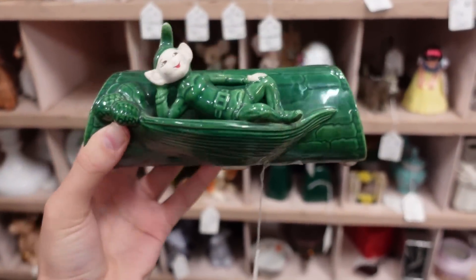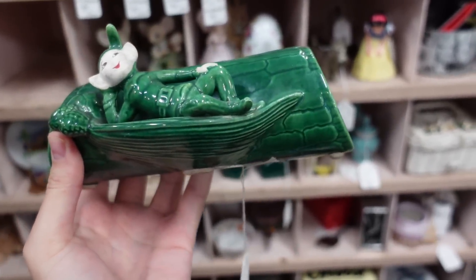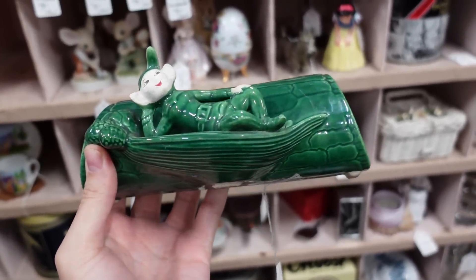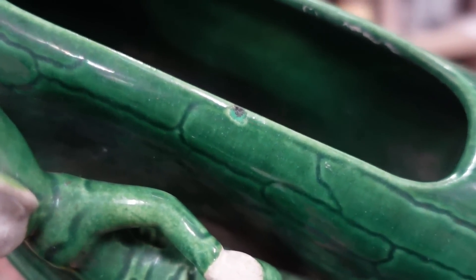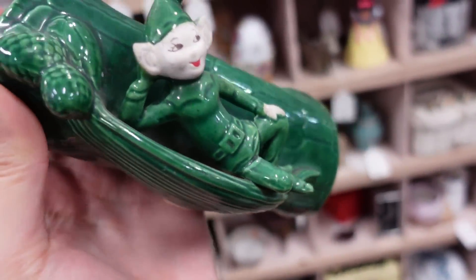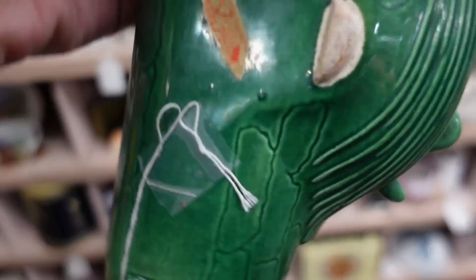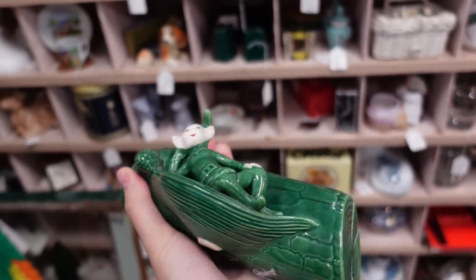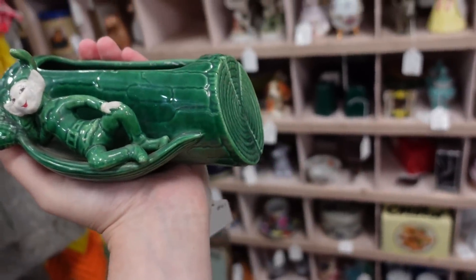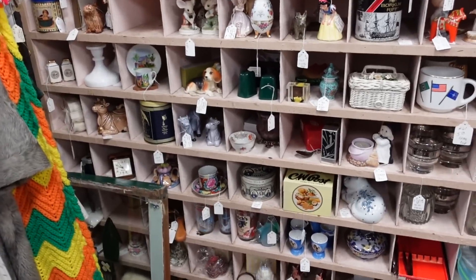I just spotted this pixie — it's a Treasurecraft planter. The pixies are already really desirable, and Treasurecraft is also pretty collectible, so together we've got a great scenario here. It's a pixie on a log with a minor color redo, but that'll easily be hidden by a plant. His head, his feet, his legs are all there for $16, and it still has its Treasurecraft sticker on the bottom — you don't often see that, these are usually cleaned off. Christmas is coming up, but pixie ware is always collectible.